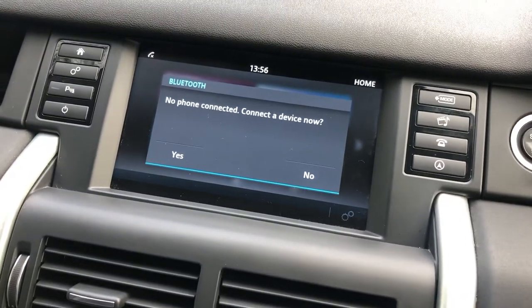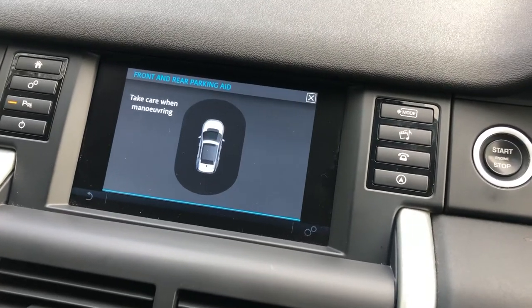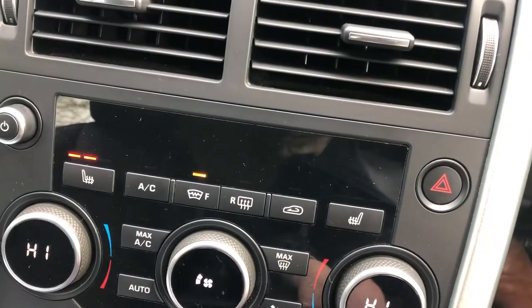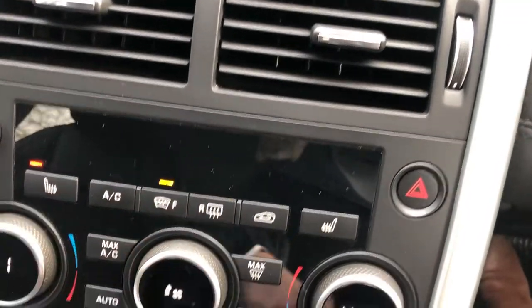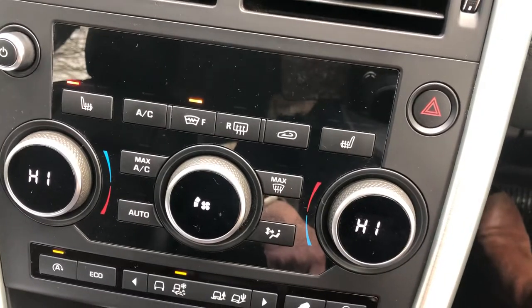This vehicle also comes with a parking aid so you can see the distance both at the front and rear of the vehicle whilst parking. Moving down, the vehicle comes with heated front seats, perfect for cold winter mornings, as well as dual zone climate control and a heated front and rear screen.